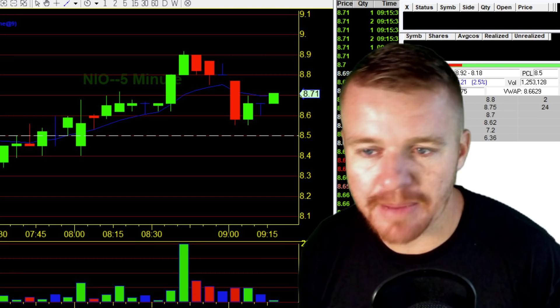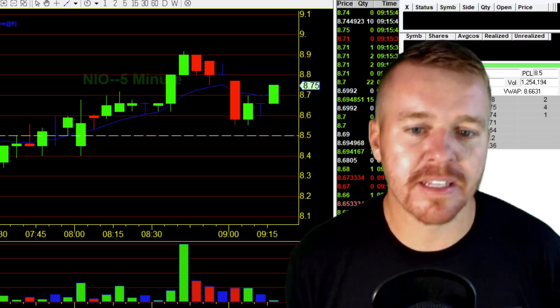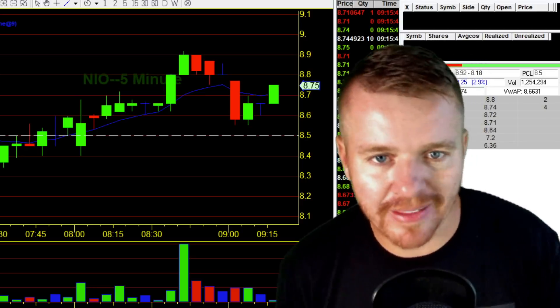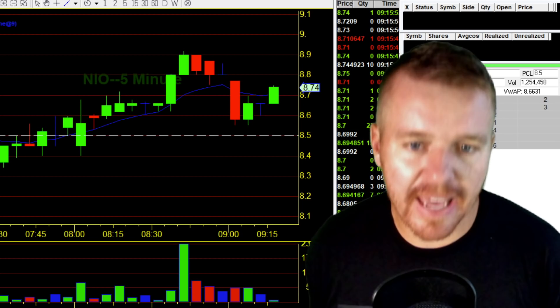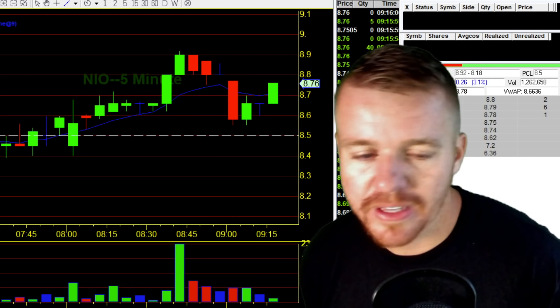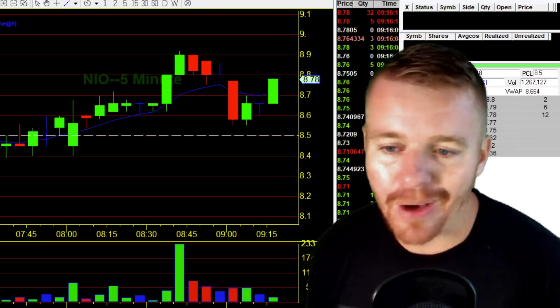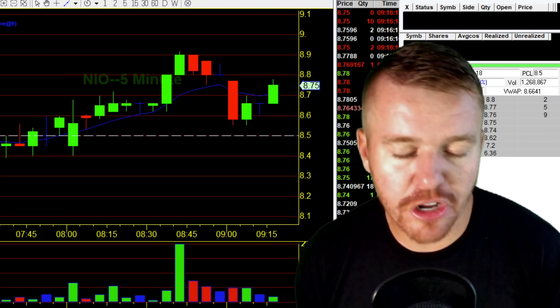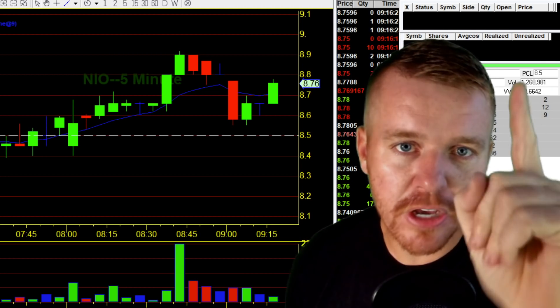The way that I traded this is simple — it's easy. I'm buying off the support and I'm taking profit into the resistance. I think this is a perfect example for anybody out there who's like, 'I just can't figure this out, what am I doing wrong?' This is a perfect example of when you get that beautiful support bounce, how easy it is to make money on this setup. Stay tuned — I'm going to show you the live trade.